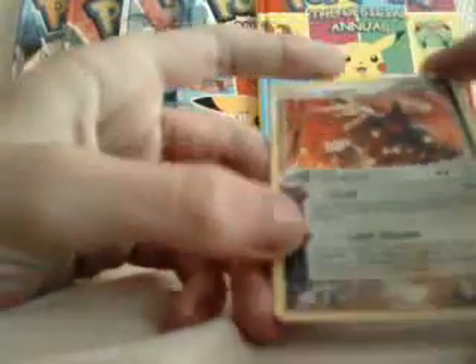And yep, I was right, it's Team Magma's Aggron Holo from the EX Team Magma vs. Team Aqua set. And it cost me 99p, so that wasn't too bad.